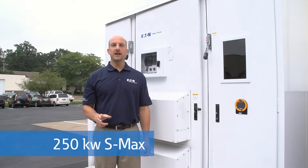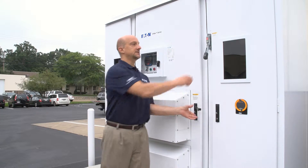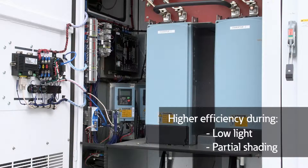Eaton Corporation's 250KW S-Max Grid Tie Inverter offers a solution for medium and large commercial applications. It seamlessly integrates two 125 kilowatt power modules. This allows one module to sleep during low input power conditions such as low light or a partially shaded array.